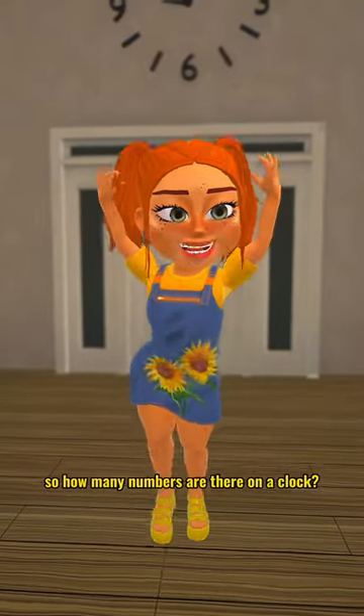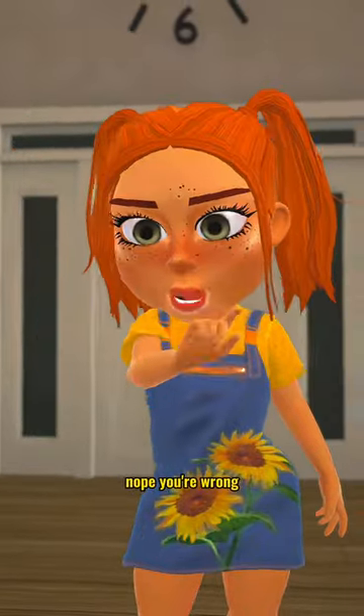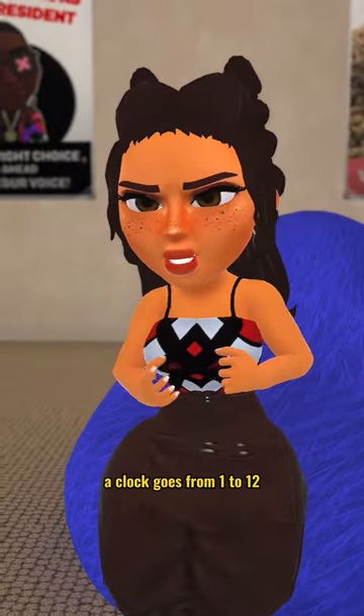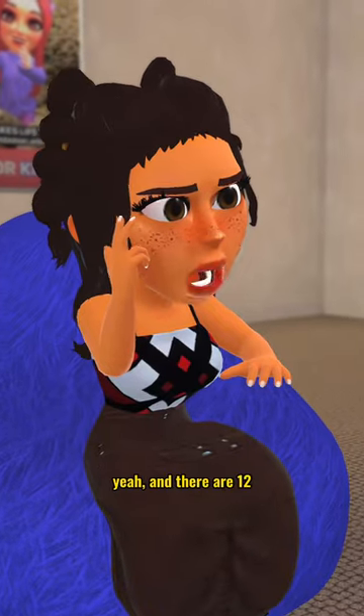So, how many numbers are there on a clock? There's 12, dear. Nope, you're wrong. No, I'm not. A clock goes from 1 to 12. I asked, how many numbers does a clock have? Yeah, and there are 12.